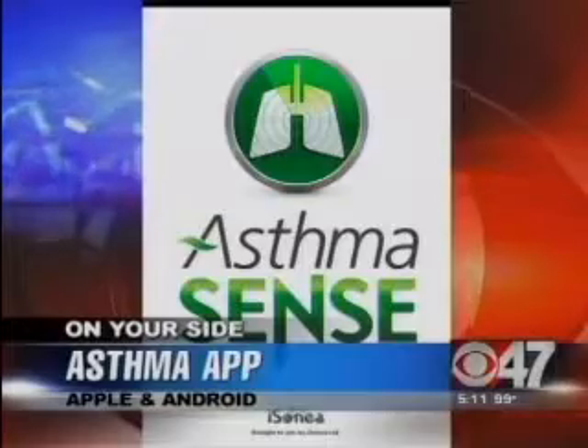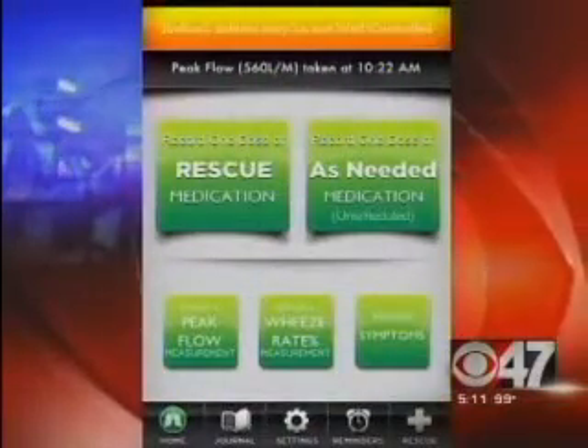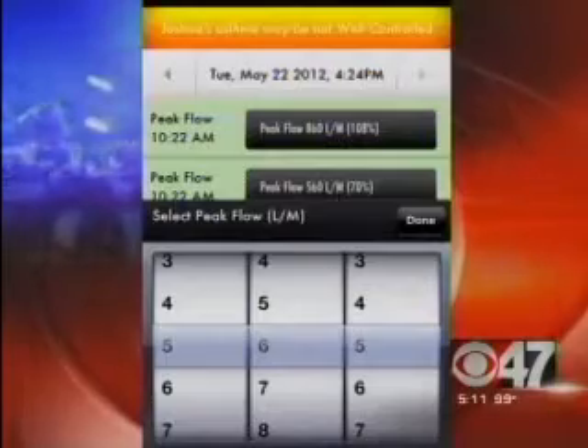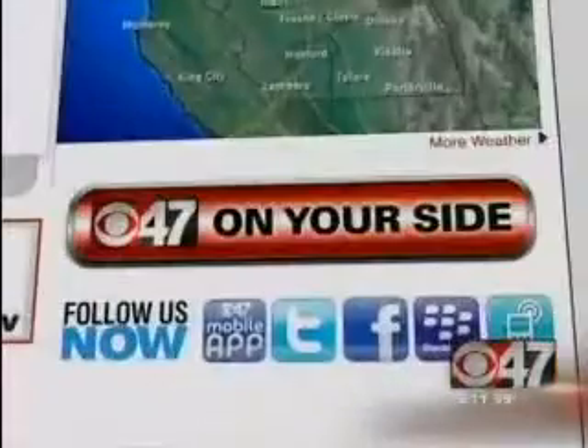It lets you track your medication, symptoms, and then share them with your doctor. The developer hopes it'll help sufferers get a better handle on their health. It's available for both Apple and Android and is currently free. For more information, head to our website and click on the On Your Side button.